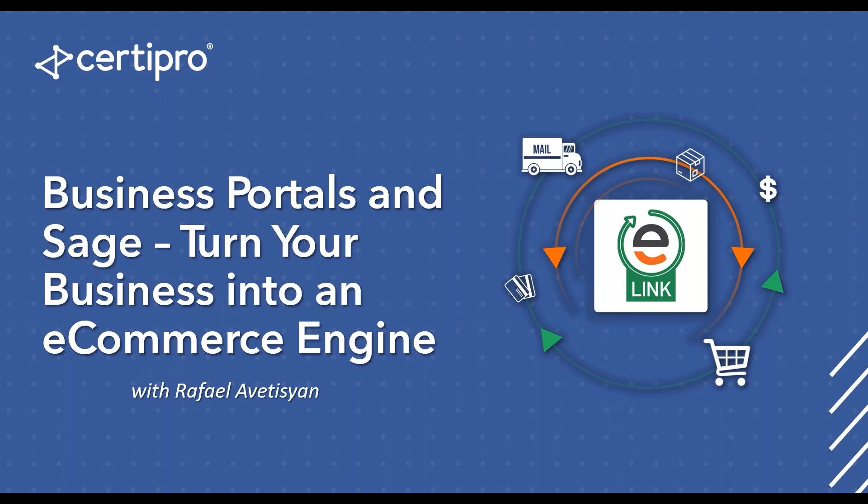Hi everyone. I wanted to start by thanking you for providing us with this opportunity to present our e-link solution here today. Special thanks to the BAZ team for organizing such a wonderful event.